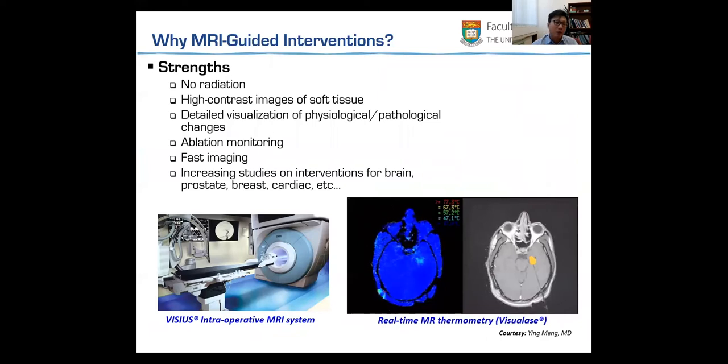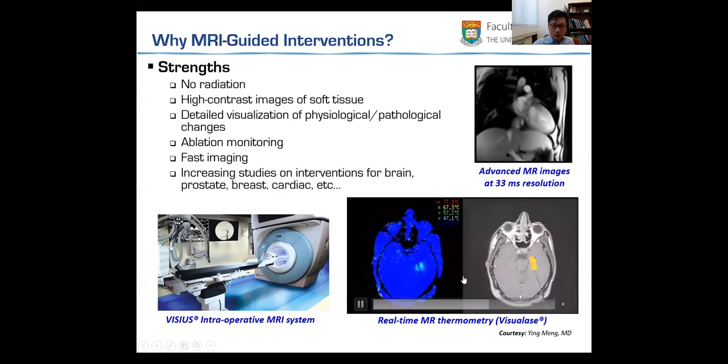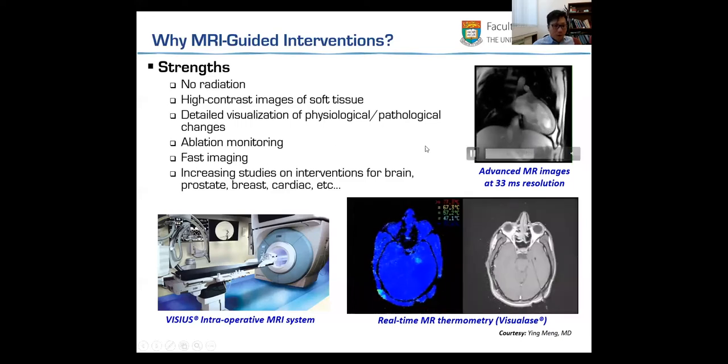You can even visualize the physiological or pathological change of the tissue. The best feature in MRI-guided intervention is that we can even visualize the temperature and use it for monitoring the ablation progress. We can also visualize blood flow in a very fast imaging sequence — here is an example on the heart, where you can see pulsatile flow in and out, and the temporal resolution can be up to 33 milliseconds.